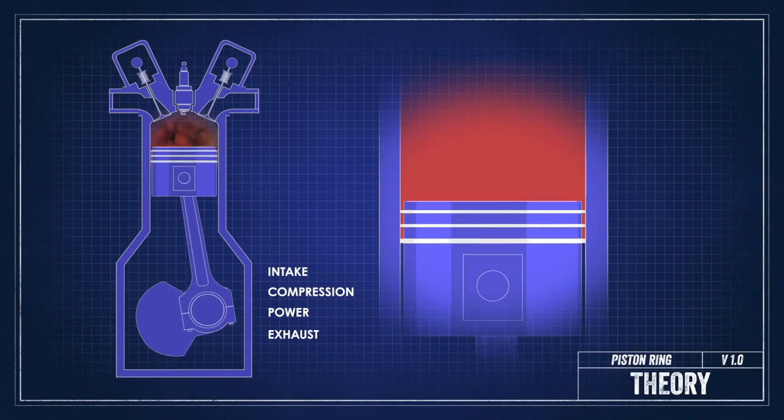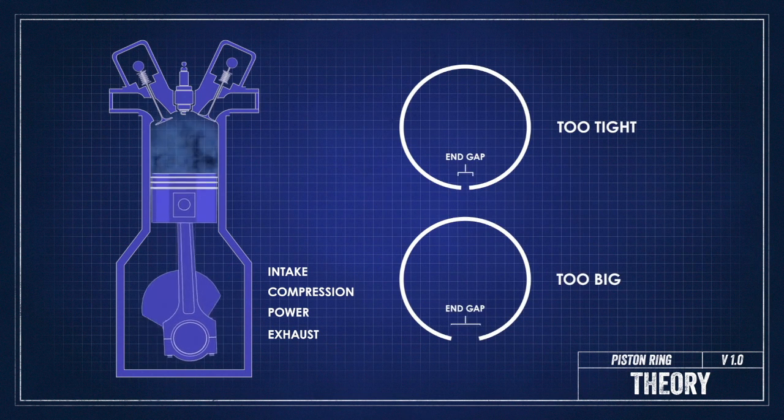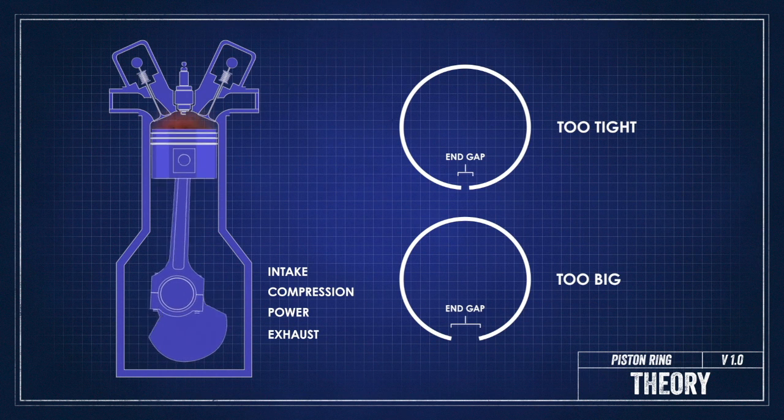On the piston ring gap: piston rings will expand when warm, and you will set that end gap to take into account the thermal expansion and aim for best sealing once that engine is warm. A gap that is way too tight can actually close up once the engine is warmed up, causing a ton of friction in the cylinder, and if it's really tight, it can even break a piston.